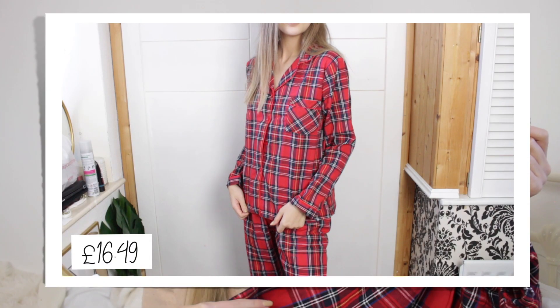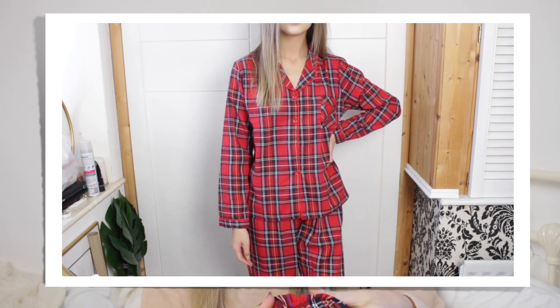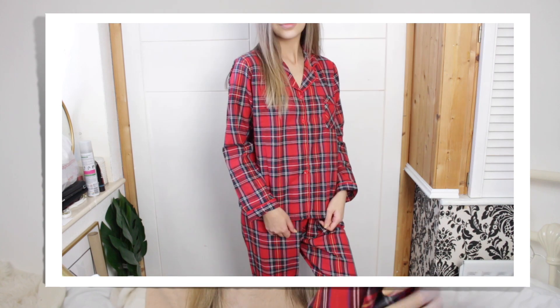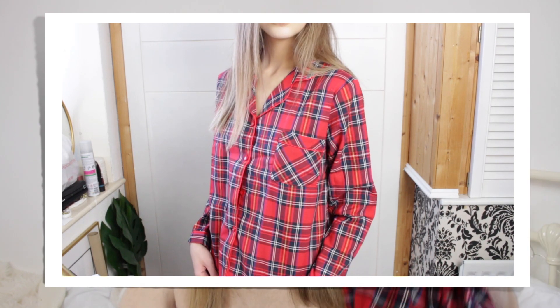I'm excited for this set — this is kind of the reason I did this video because I was looking for a set of pyjamas like this that were quite affordable. I'm actually kind of in love with them. They are these red plaid pyjamas — can you get any more Christmassy than this? I just think this print is absolutely perfect. It's kind of like a thin flannel — not a super thick flannel, but I wasn't actually expecting the quality to be as nice as it is for the price. You get the trousers, which are elastic waist, and then the shirt. I love this — the fit, the material — I could just imagine wearing this on Christmas day. I'm absolutely obsessed.